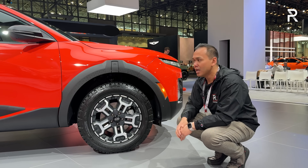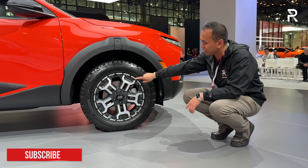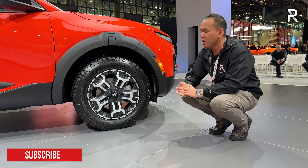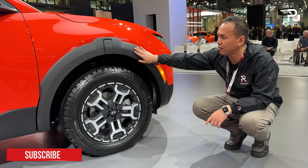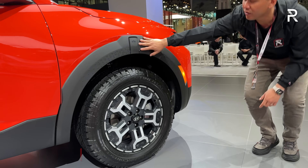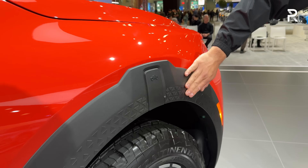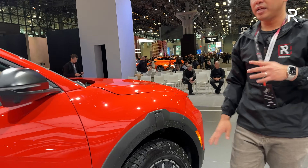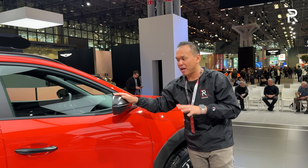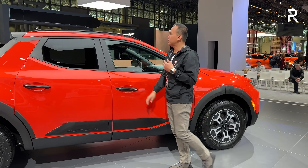This is also the first Hyundai XRT model to actually get all-terrain tires, at least for the Santa Cruz — riding on a 245/60 R18, although I believe the new Santa Fe XRT also has all-terrain tires. I love the wheel arch trim here with the Easter eggs of the actual Santa Cruz truck silhouette with this kind of textured look. This truck also has a fully independent suspension, which is nice. The XRT also includes these unpainted matte-finished black mirrors, along with some black trim along the door handles and side sill.